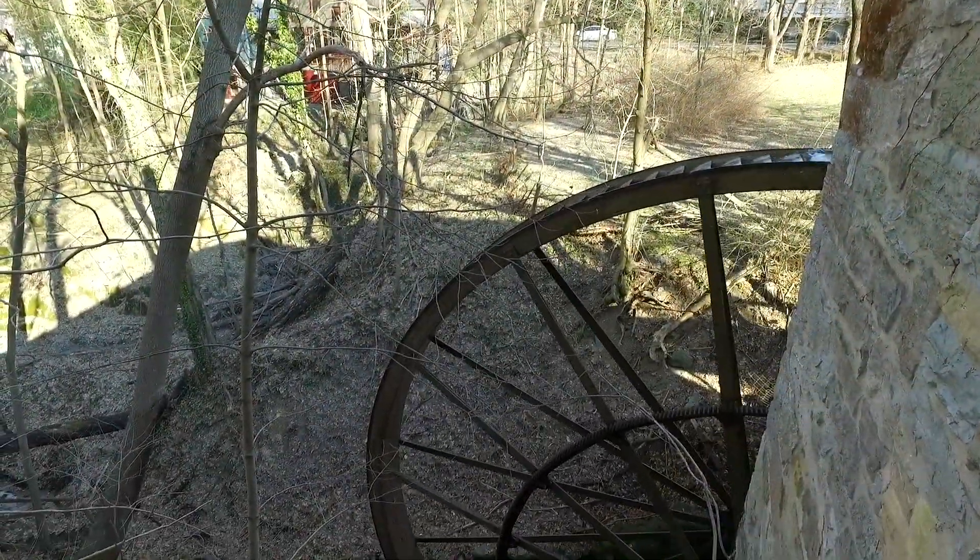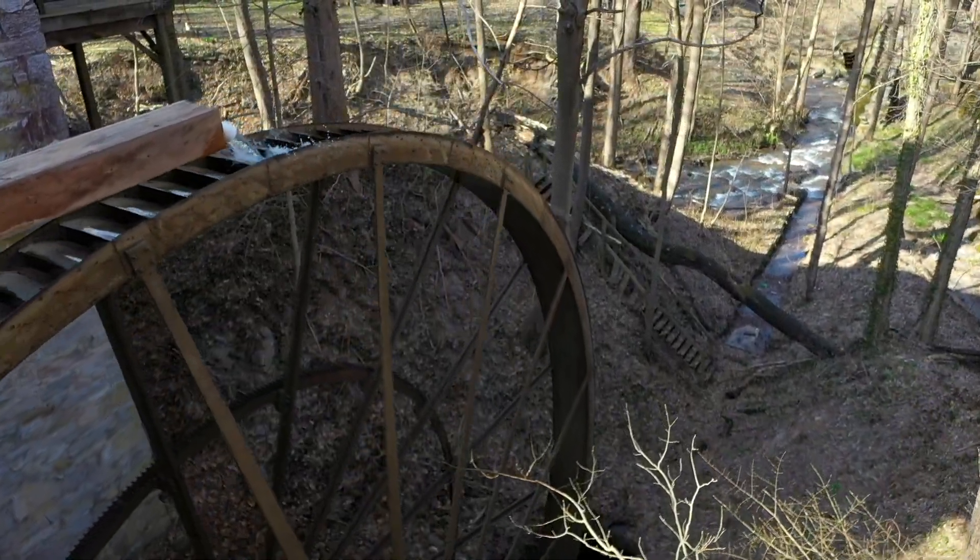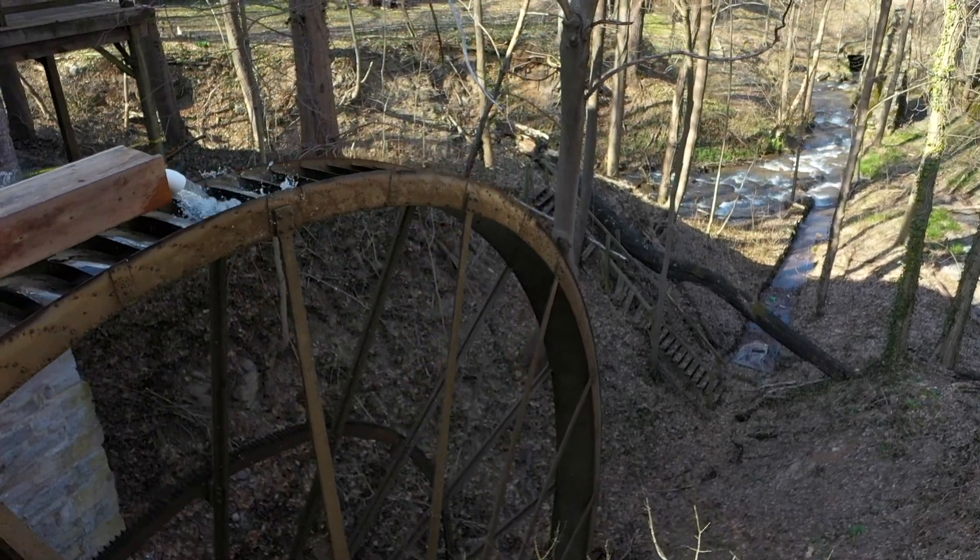At 40 feet in diameter, this impressive and massive wheel is powered by water from the town run that flows through the property while on its way to the Potomac.